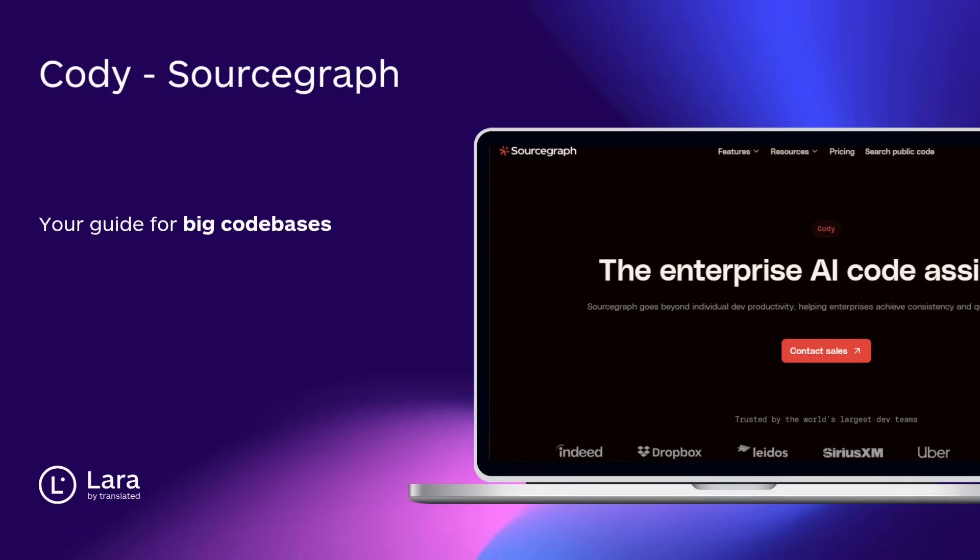Tool number eight: Cody by Sourcegraph. Your guide through giant codebases. Find bugs, trace logic, and see how it all connects. The ultimate teammate for legacy projects and fast onboarding.